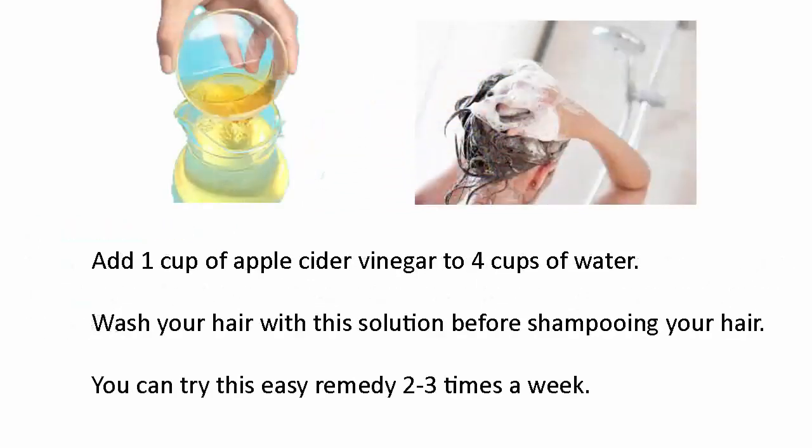Add one cup of apple cider vinegar to four cups of water. Wash your hair with this solution before shampooing your hair. You can try this easy remedy two to three times a week.